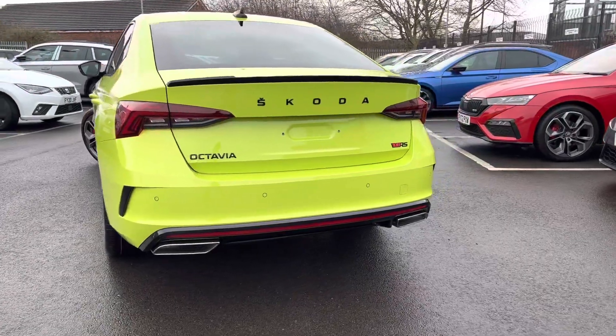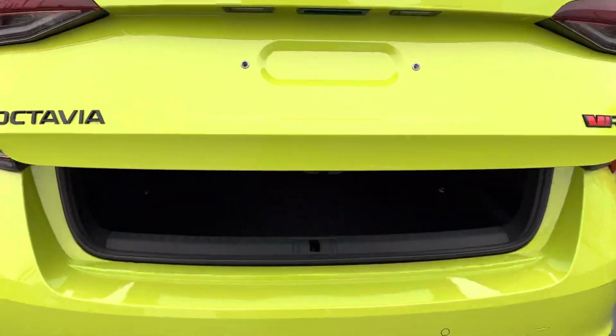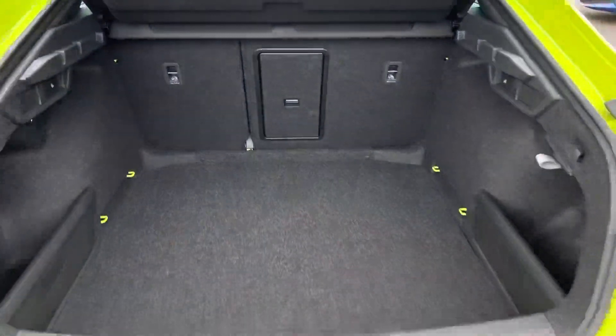It also comes with three years manufacturer's warranty from the date of registration, has an electronic tailgate with virtual pedal, so it's a nice large boot.